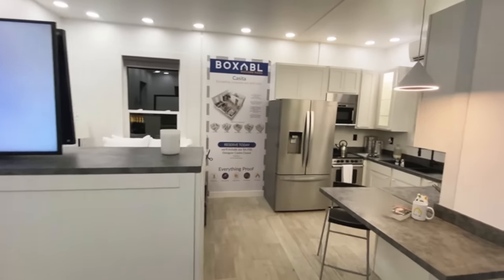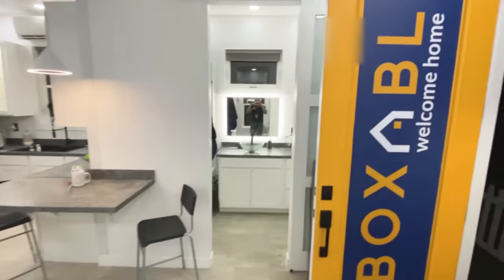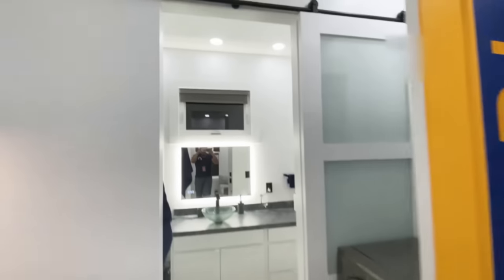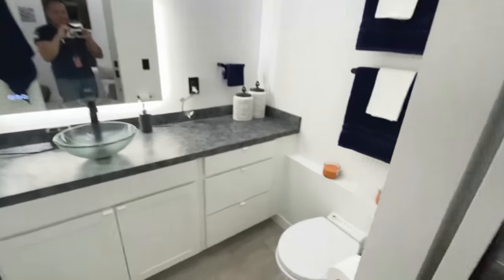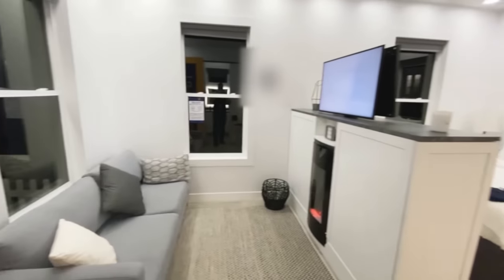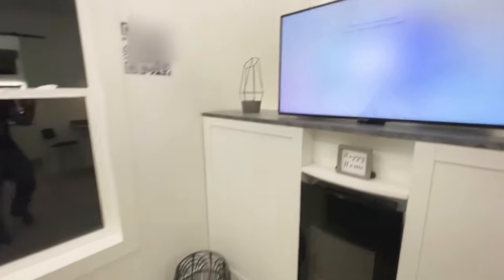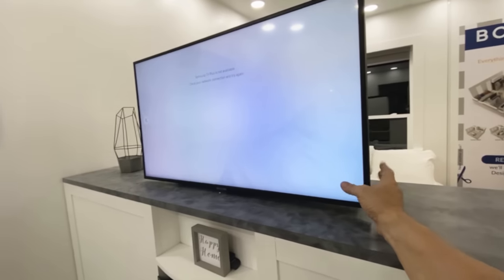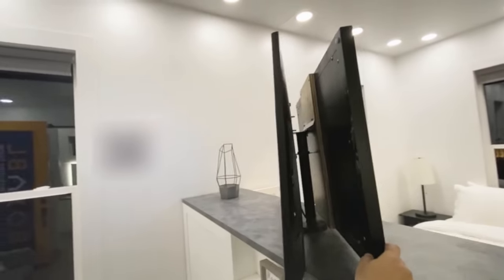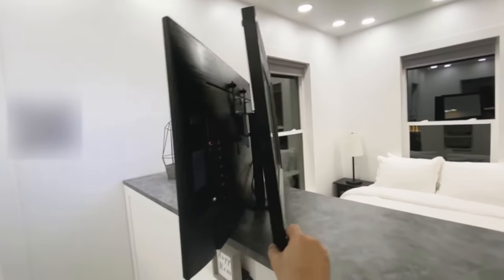It is in fact a Boxable. What do you get? You get a lovely kitchen, a beautiful contemporary bathroom, a great living room area, and a nice place to sit.